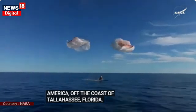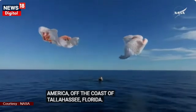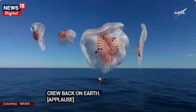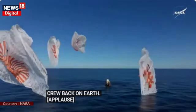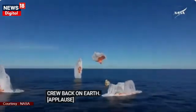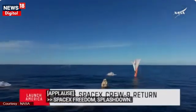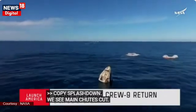And splashdown — Crew-9 back on Earth. SpaceX Freedom, splashdown. Good main release. Splashdown confirmed. We see main chutes cut. Nick, Alex, Butch, Sonny — on behalf of SpaceX, welcome home.